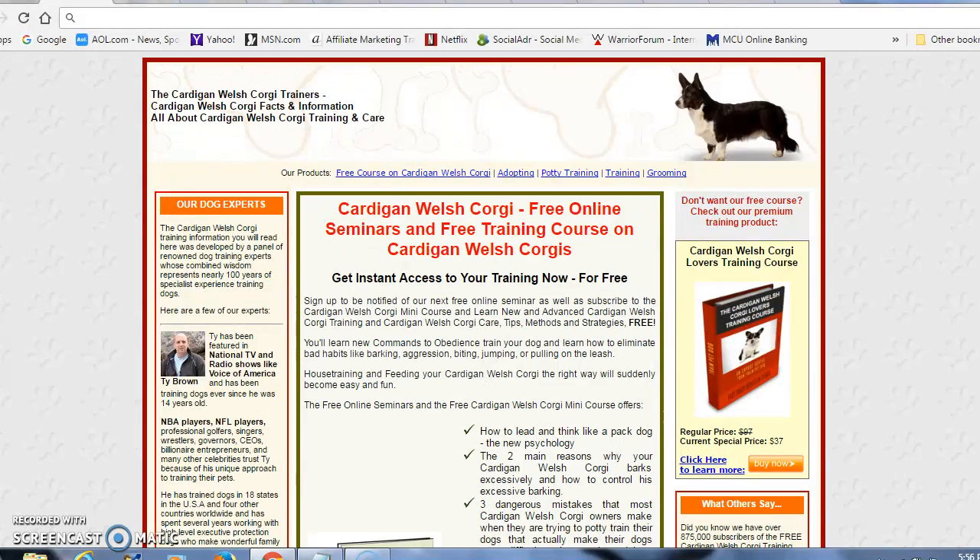And when you first get them, of course, you're going to need to potty train them, and you may not have a clue as to what to do as far as that's concerned. That's why you come to this website right here — a resource where they'll teach you with a free mini course on how to get your Cardigan Welsh Corgi potty trained at quick speed. Did you find another puddle in your house, or did you walk into the living room and discover a pile of poop?